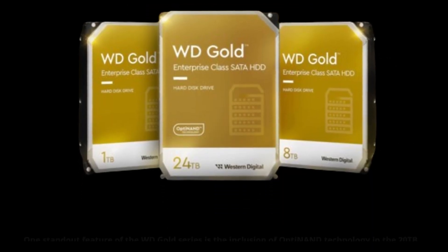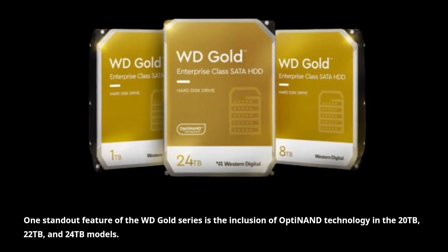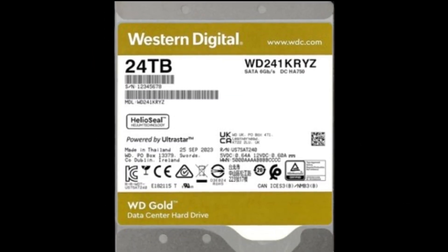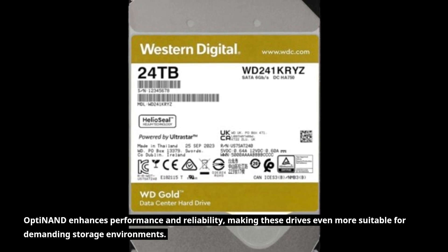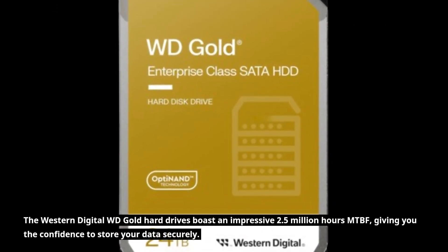One standout feature of the WD Gold series is the inclusion of Opti-NAND technology in the 20TB, 22TB, and 24TB models. Opti-NAND enhances performance and reliability, making these drives even more suitable for demanding storage environments.